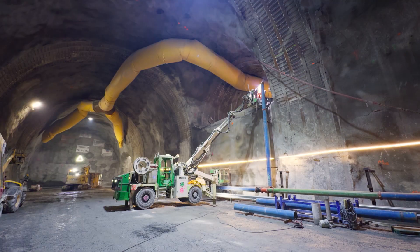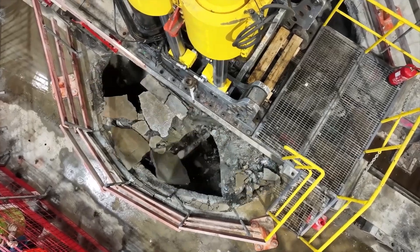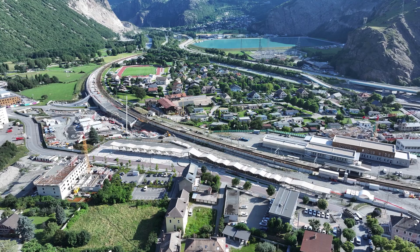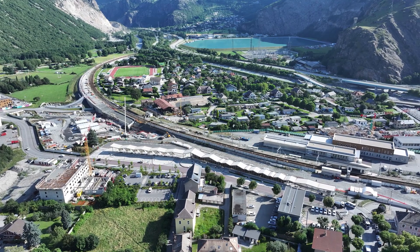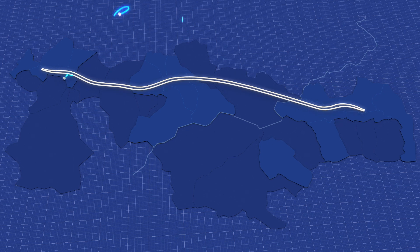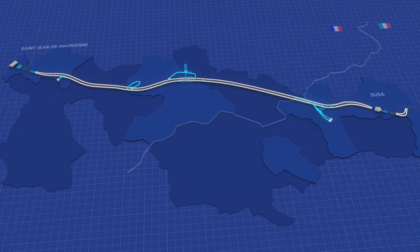France and Italy are building a new freight and passenger line between Lyon and Turin. The international section, which will connect Souza and Saint-Jean-de-Murien through the base tunnel, represents its key element. This 65-kilometer-long railway line crosses Mont-Signy and includes cutting-edge technological equipment to ensure maximum safety and interoperability.